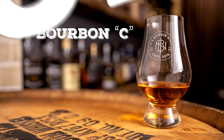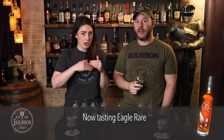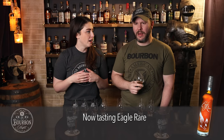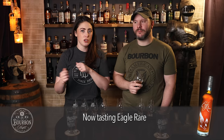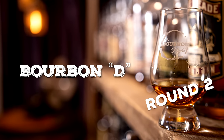Bourbon C has the most muted nose — just not quite there in the nose department. It's fine, but the other two are a step up. That's the flight fight effect — if I had this by itself I'd think it's great, but next to A and B it shines a light on its shortcomings. And Bourbon D — how the tables have turned. Comparatively to A and B, it's feeling a little flatter now.